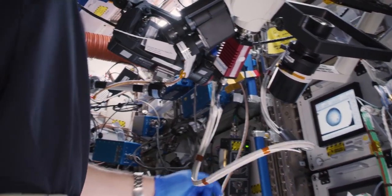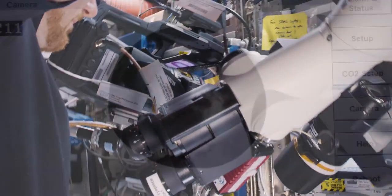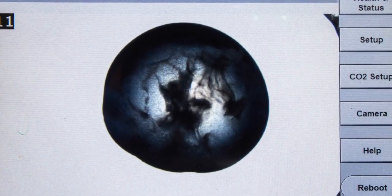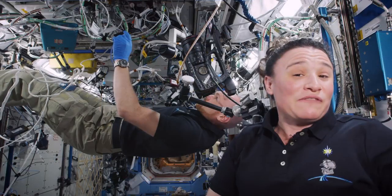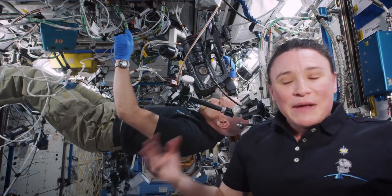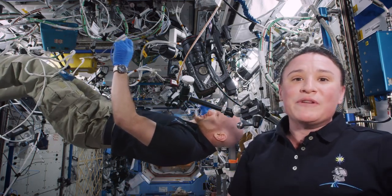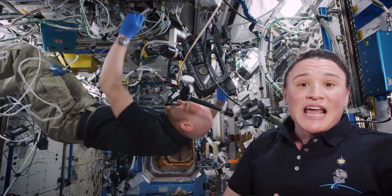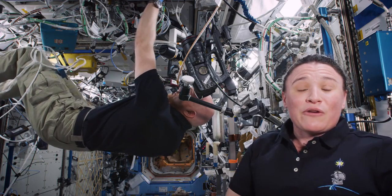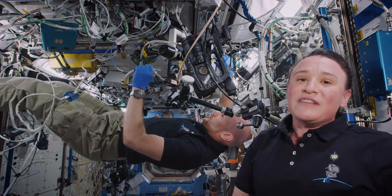He's actually interacting real time with the principal investigator on the ground to look at the crystal structure, to help improve the lighting and the clarity, and then also take pictures which will then be sent back down to the ground. Here on board Expedition 57 we're very proud to be taking part in this experiment. In the past few years scientists have realized that the microgravity environment is such a unique environment to grow things like cells or protein crystals, and it provides a new way to help us look at diseases in a better way, to help us develop new medications for these diseases.